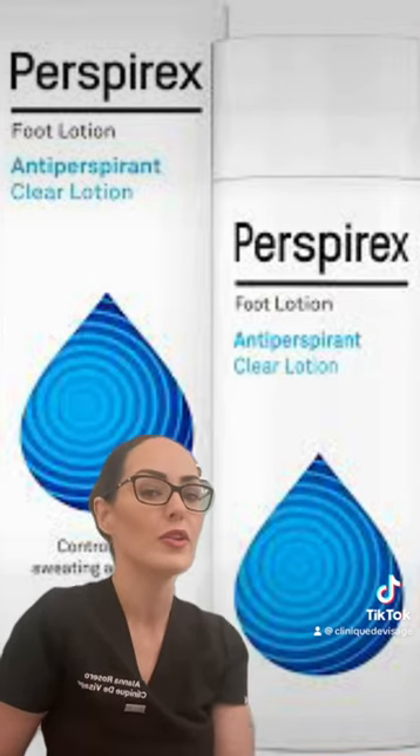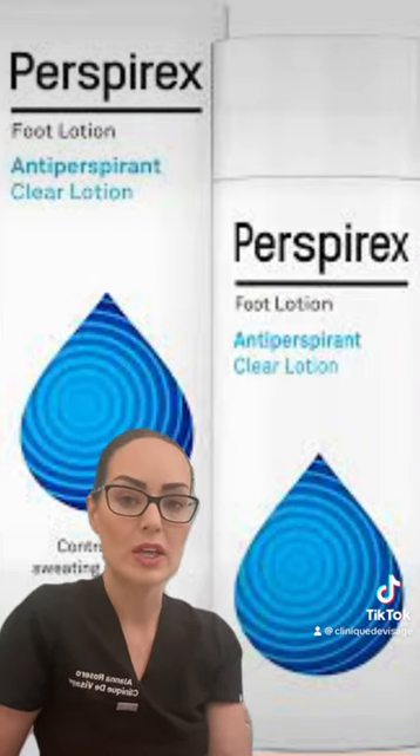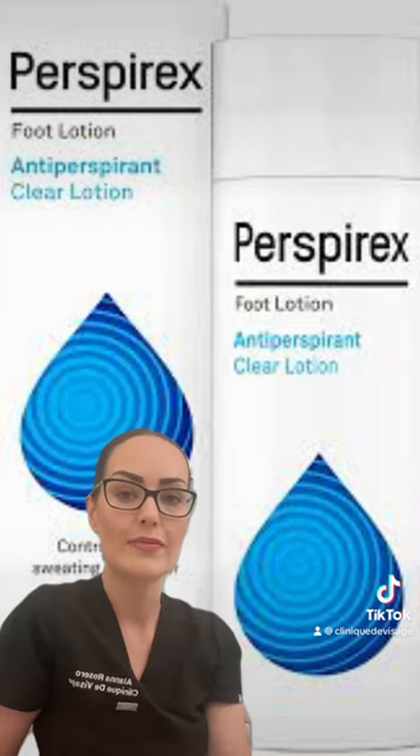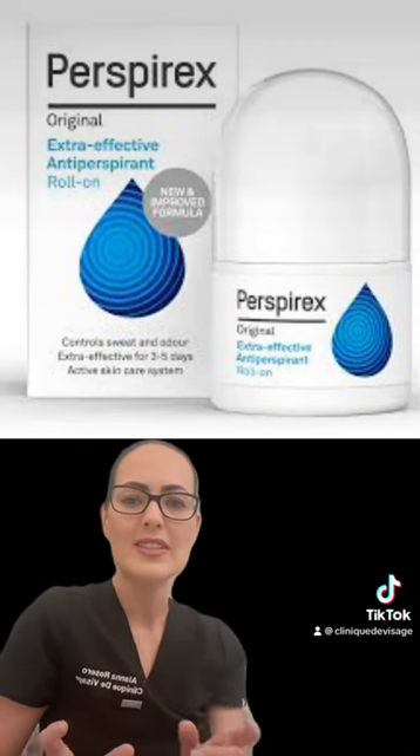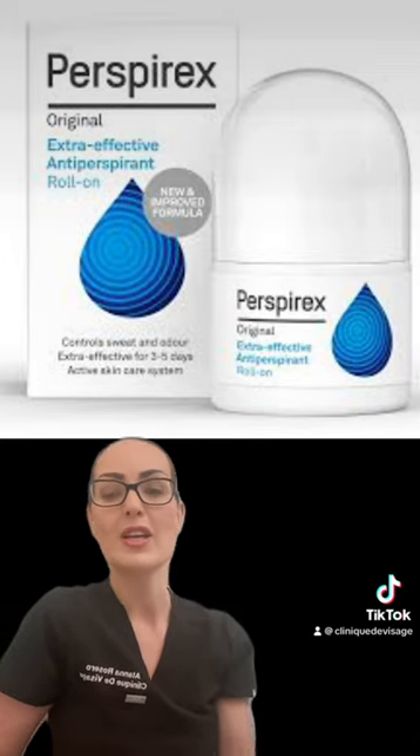Perspirex is actually something you should consider first. The aluminium chloride hexahydrate reacts with the water and the keratin in the sweat duct by temporarily forming a gel plug, preventing the sweat from actually reaching the surface of the epidermis. It comes in a lotion and a roll-on.